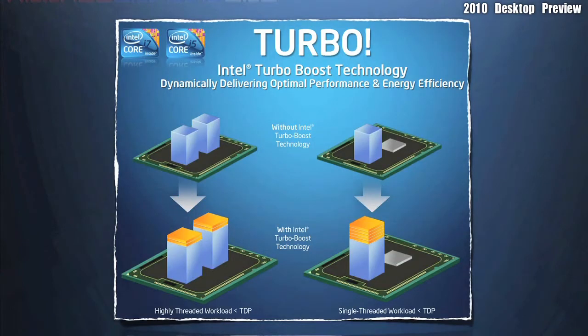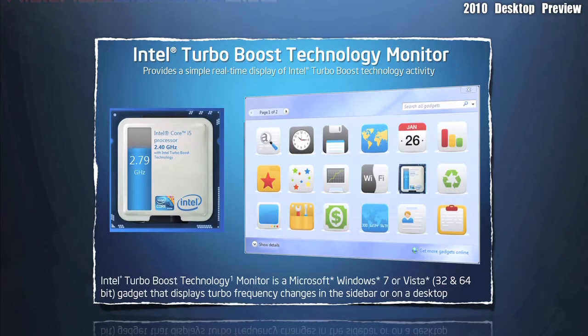In this screen, you get an example of how Intel Turbo Boost technology works. Intel's Turbo Boost technology monitor is supported by both Windows 7 and Windows Vista. It's a new gadget that is located on your sidebar.